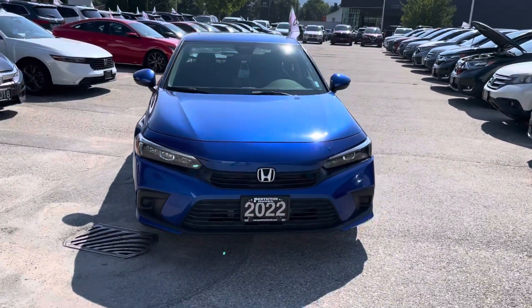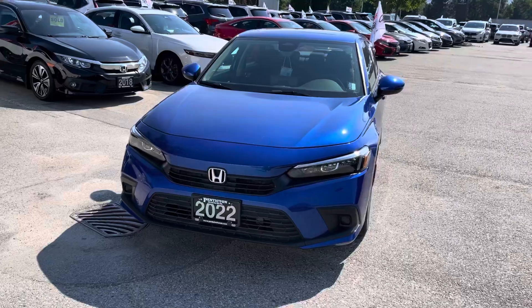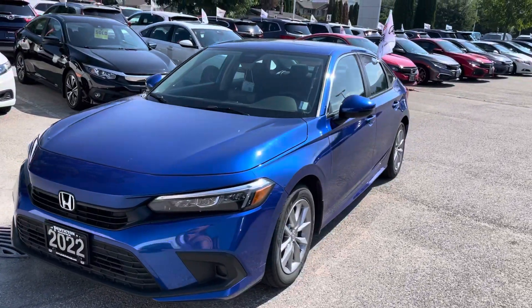Hello, Dagan Taylor here from Penticton Honda. Just a quick video walk around of the 2022 Honda Civic EX we have for sale.